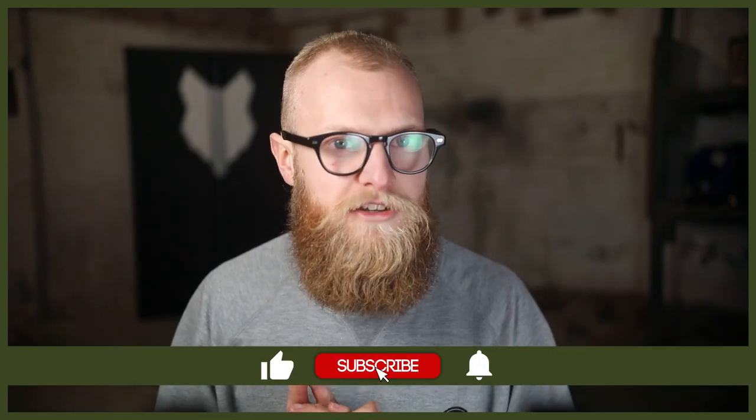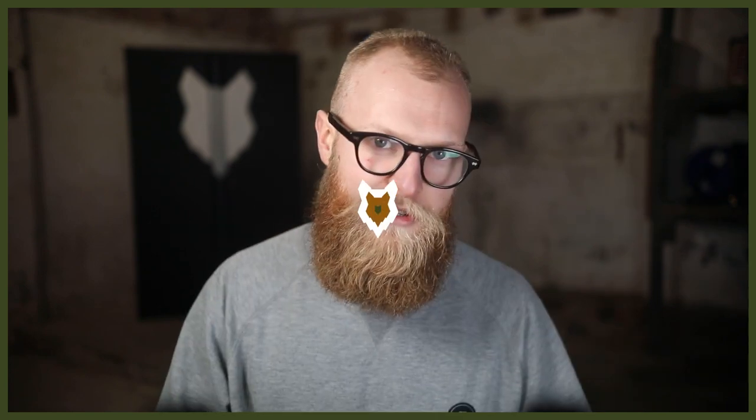Welcome back to the Fenrir Ridgeback Show. My name is Joe and I'm a certified canine eater here at FenrirCanineEaters.com. We are dedicated to helping you learn everything you could possibly want to know about the Ridgeback, and how to become a high-level canine eater so you can raise your very own. If you're new here, don't forget to subscribe and turn on that notification bell so you never miss a future upload.